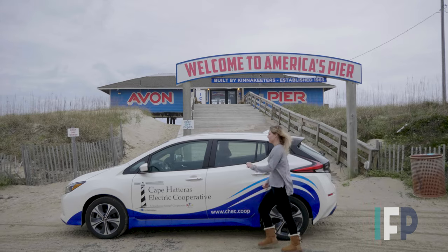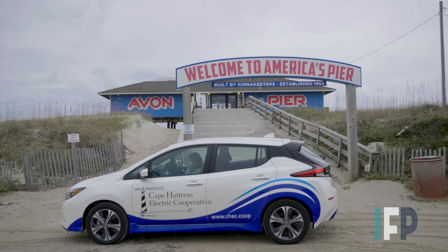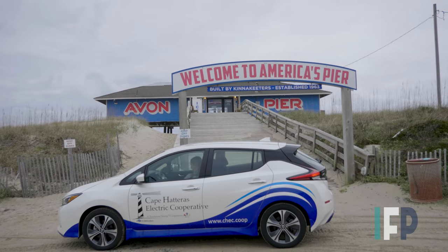The car is available to members in good standing for trips within Dare County for up to 48 hours, and they can be easily reserved by contacting the co-op.